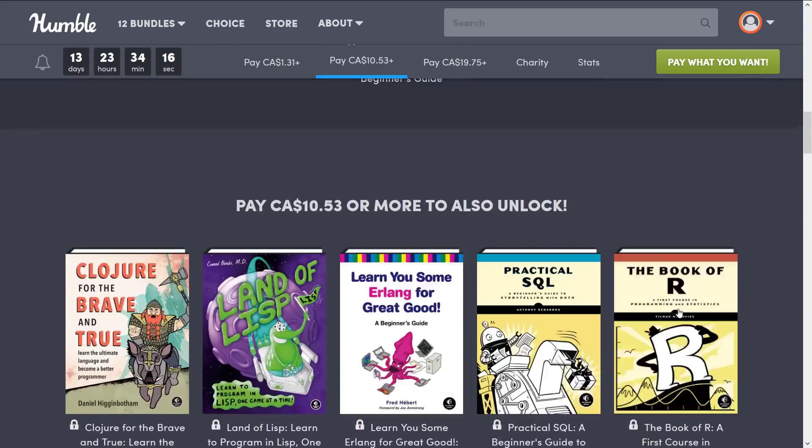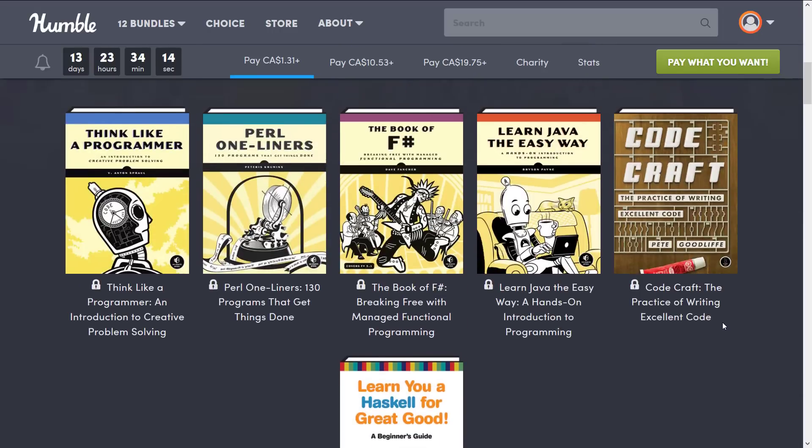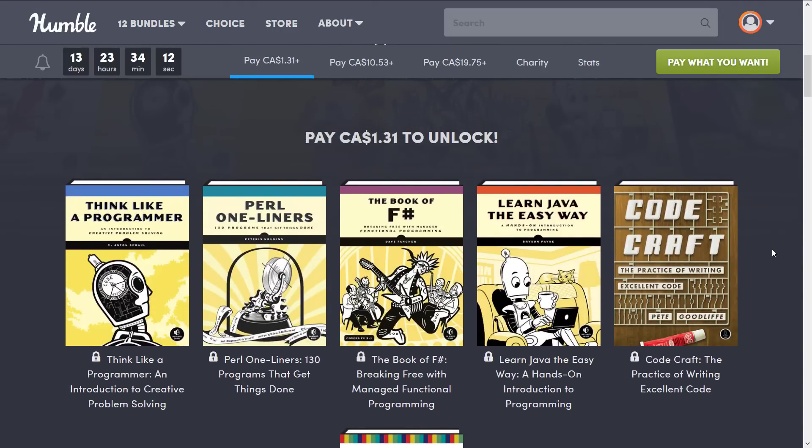All right, so that is it — that is how the bundle breaks down. Pretty straightforward on the whole. NoStarchPress generally produces pretty good books. One thing to be aware of: they have featured pretty heavily in previous bundles, so I'm going to show you how to go ahead and check to see if you've got any of these books already.